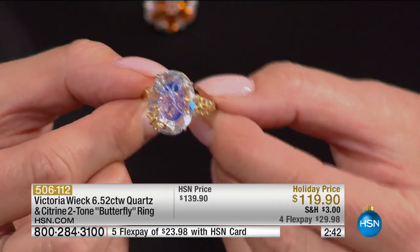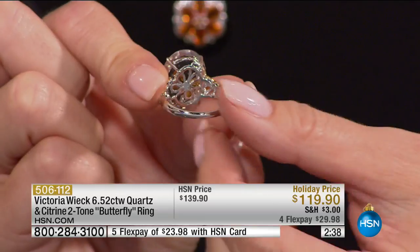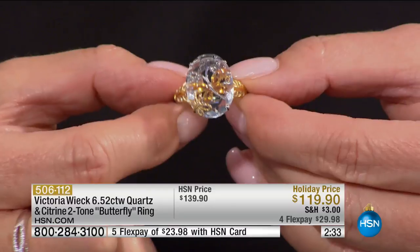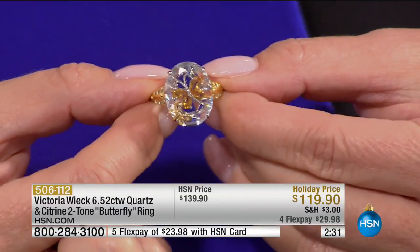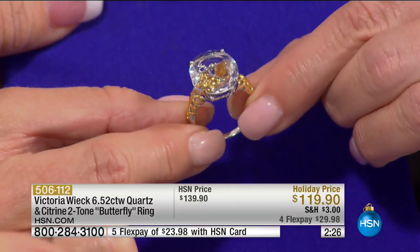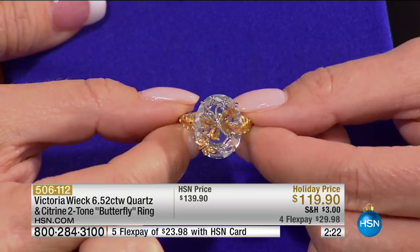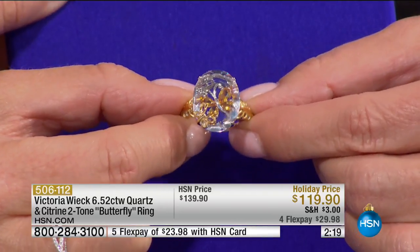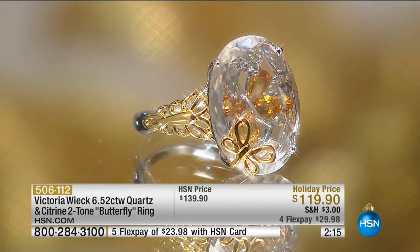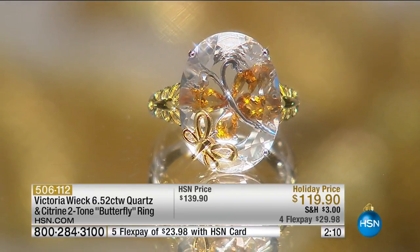That is so cool and so different. It's almost like you're seeing something through a stained glass window. Can you see at home that there's a butterfly underneath it, then a stone sitting on top, and then a butterfly that actually flies over it? When the ring is turning, you can see that butterfly almost get bigger — it's actually in flight.